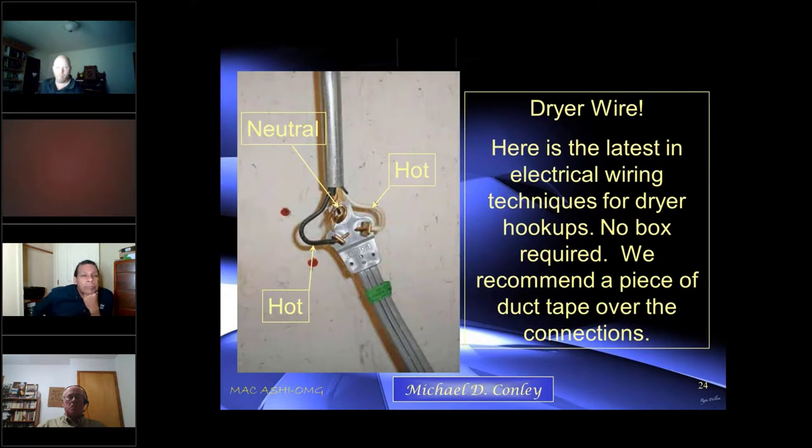Dryer wire — a three-prong wire. We have our hot on the left, hot on the right, and the neutral in the middle, and of course it's exposed. Just waiting for something to go wrong.